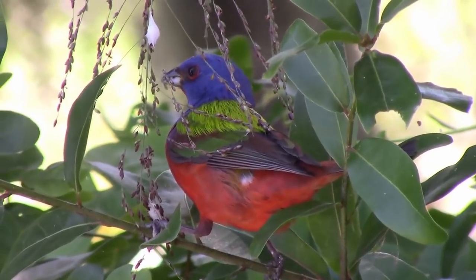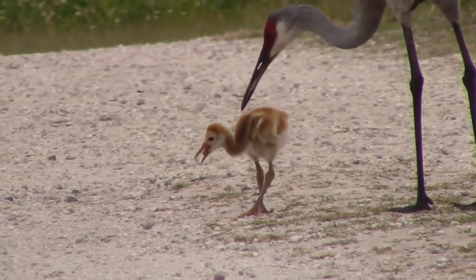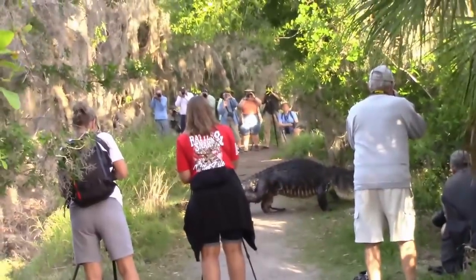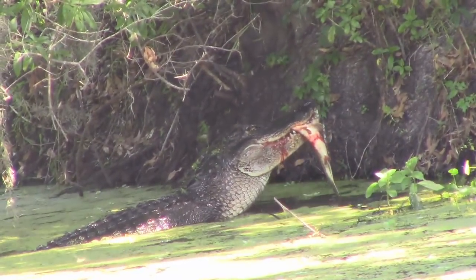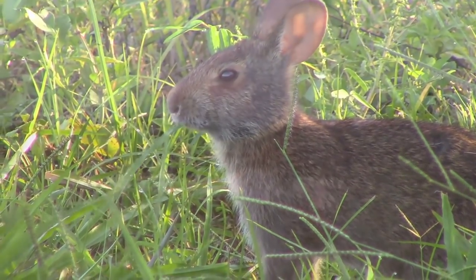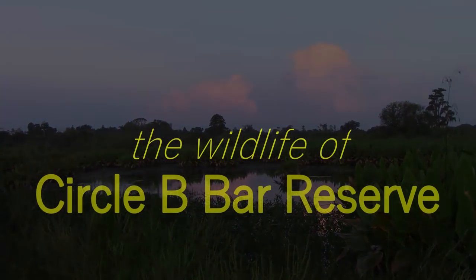There's a park that encapsulates the beauty of natural Florida. It draws thousands of birders and is famous for a huge trail-crossing gator. This is the wildlife of Circle B Bar Reserve.